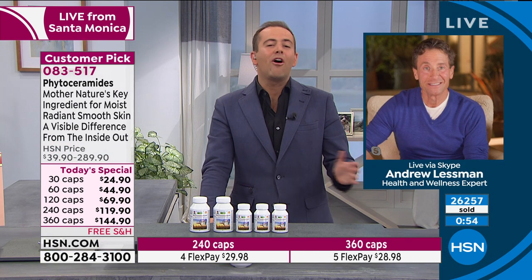Ceramides have not escaped a very careful review by clinical scientists, physicians, and researchers. It is now crystal clear that ceramides are the most critical molecule in terms of our skin's ability to retain moisture, and it has now been shown that you can orally deliver ceramides and get the benefits. I've always wanted a 90-day money-back guarantee, and HSN is doing that right now — anyone trying this product for the first time gets 90 days to fall in love with it.